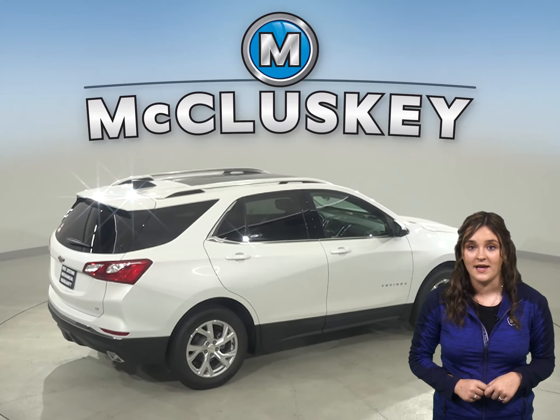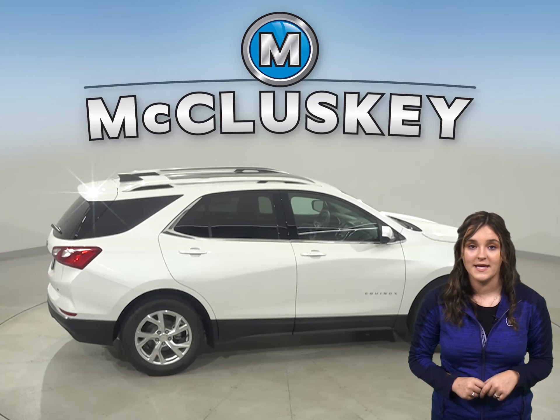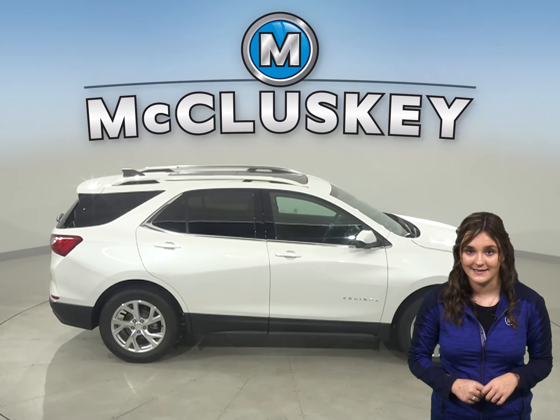The Chevrolet Equinox is 3.7 inches shorter than the Acura RDX, making the Chevrolet Equinox a lot easier to maneuver and park in tight spaces.